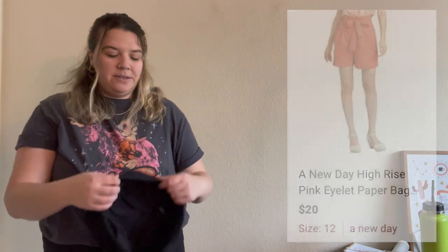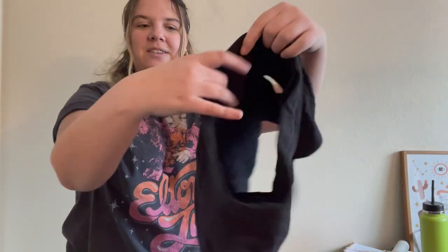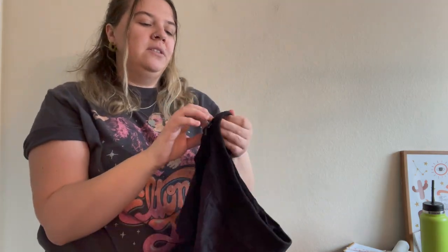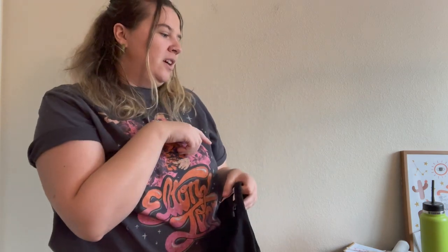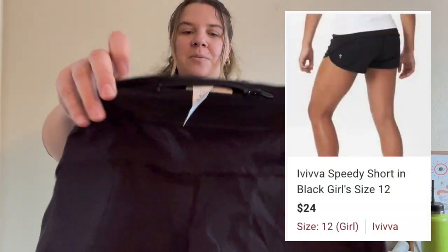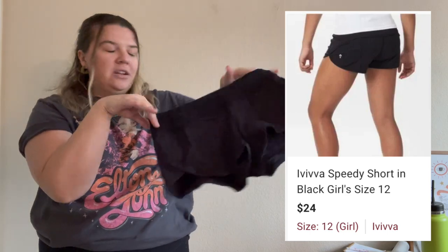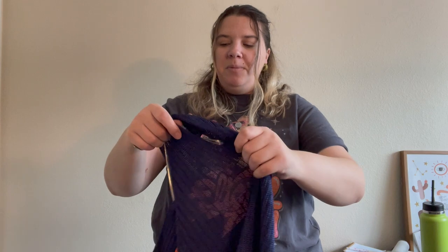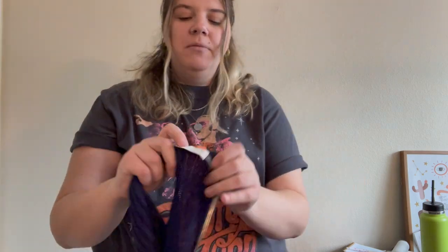This is the last of the Ivivva pieces I found — a pair of speed shorts. Funny enough, all the Ivivva pieces I found that day were in different sizes: the one pair of shorts was a size 8, the sweatpants were a 10, and these are a 12 — maybe all from the same girl who grew out of everything.